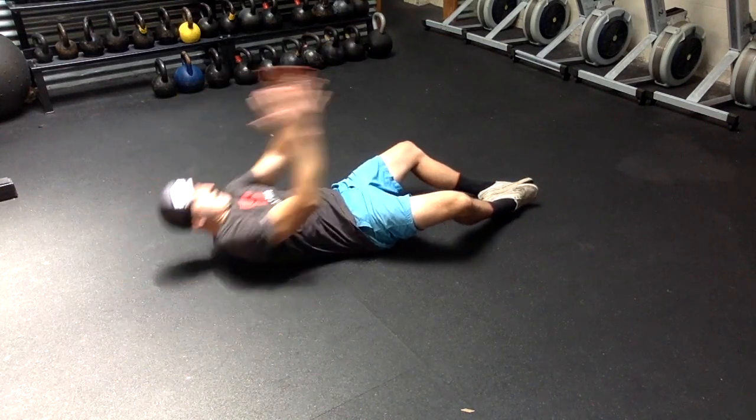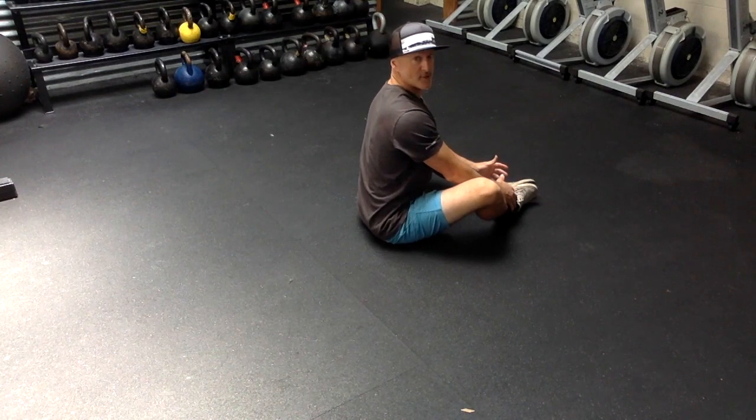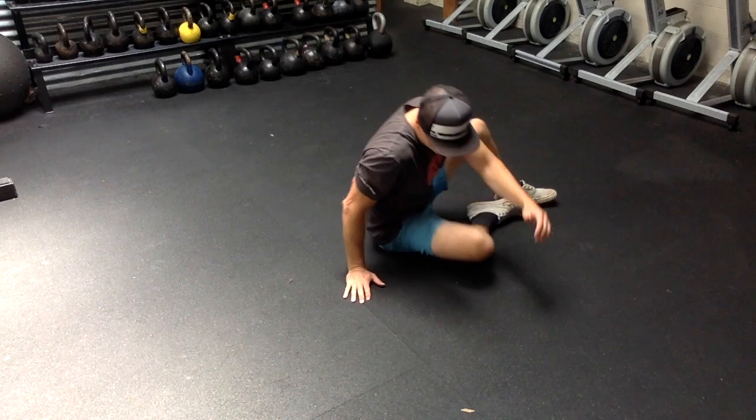We want to see you finishing tall and straight. Coming up just like so, nice and straight and vertical.